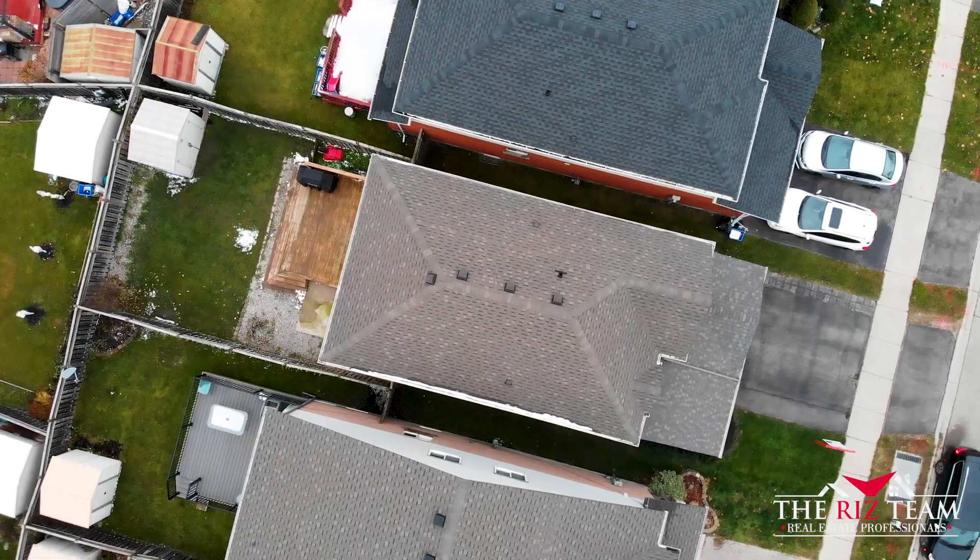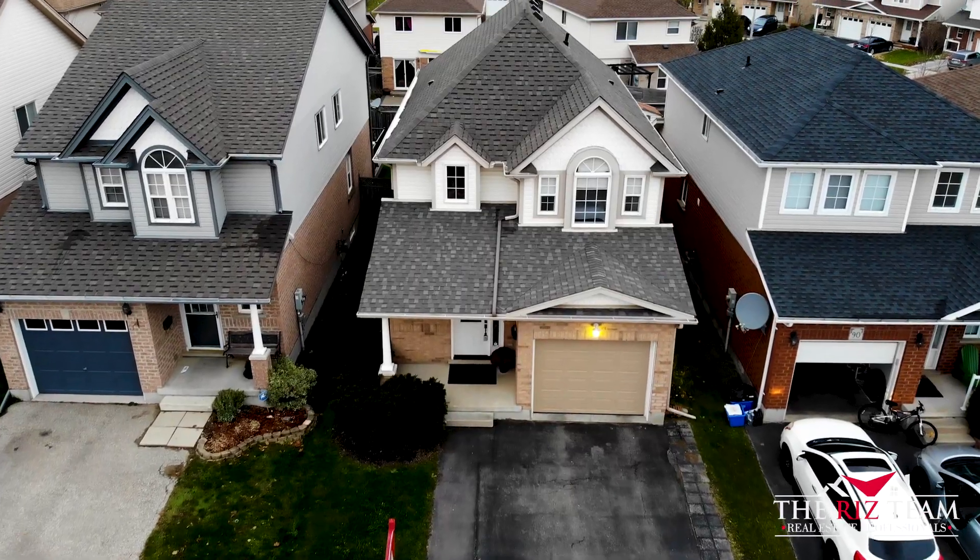Hi, I'm Nicole Schantz from the Riz Team. Hi, I'm Riz from the Riz Team. We are excited to present to you today 86 Blue Lace Crescent in the Laurentian Forest neighborhood. This Nipigon model home features an open concept floor plan. Let's go inside and take a closer look.